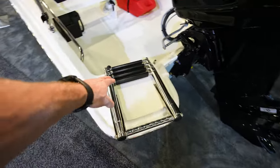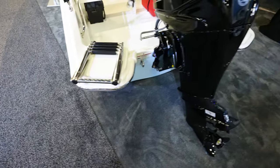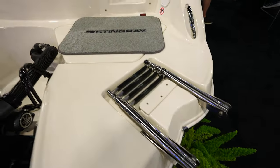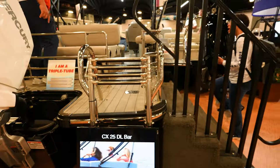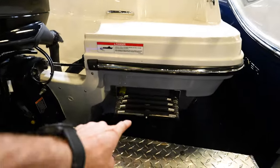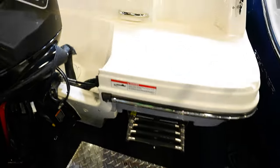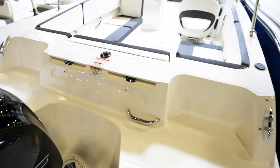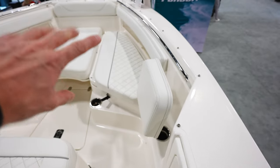I also noticed a lot of four-rung ladders on the backs of boats. Everybody knows I'm a big fan of the four-rung ladder because that fourth rung lower in the water really helps — when you're swimming, you can stand on it, take your fins off, take your tanks off. It's very nice having that fourth rung.